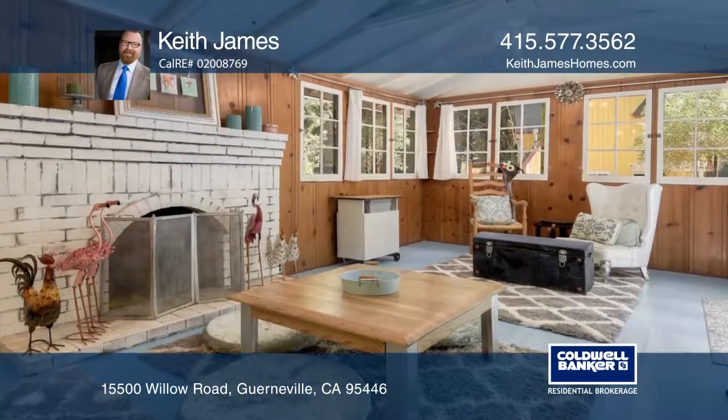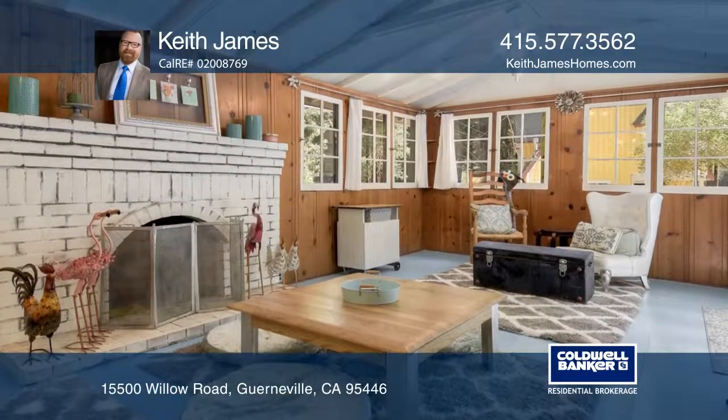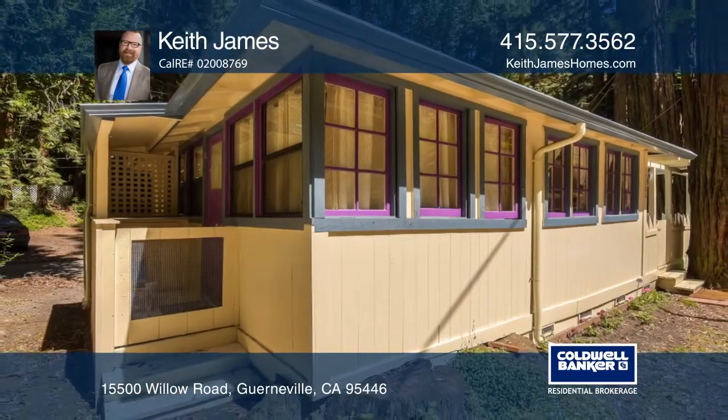It's close to tennis courts, a public pool, and the Rio Nito Roadhouse. Hear all the details when you tour with Keith James.